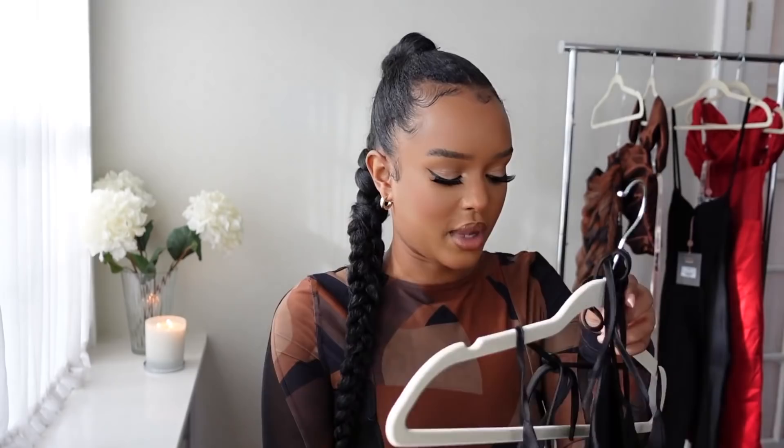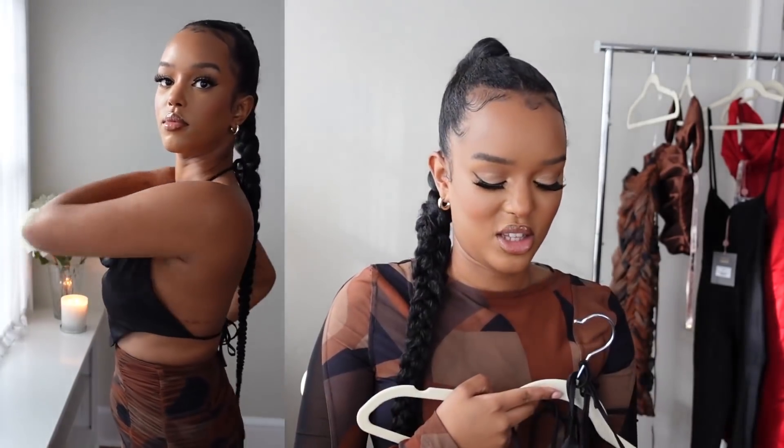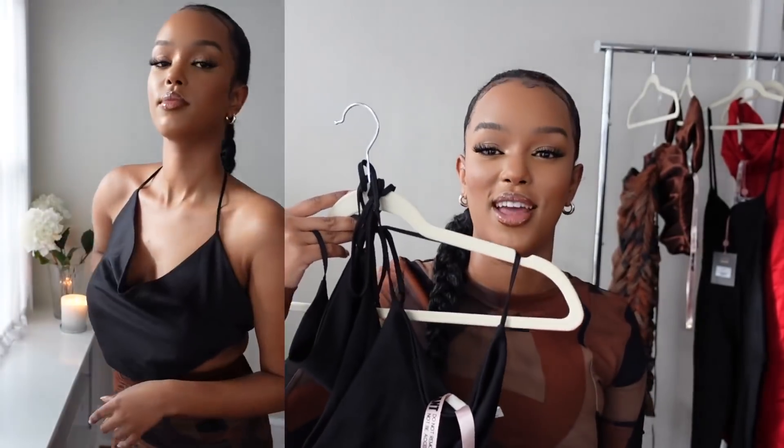Next we have the Hazel Black Satin Crop Top. I saw this on the model and thought it would be a really easy throw-on top that goes with absolutely anything — just a cute black top but different because it's satin with a different cut. It's £59 and $89 US dollars. It's very much a drinks-night-out top, very easy to wear and pair with almost anything. You could even wear it with joggers and dress it down but still look like you put in effort.